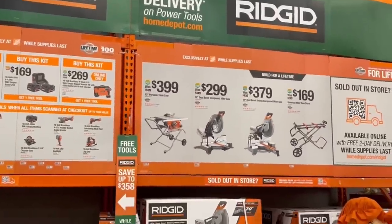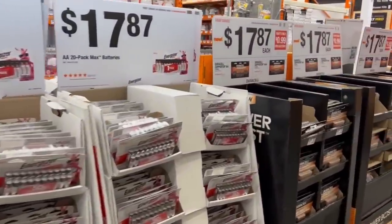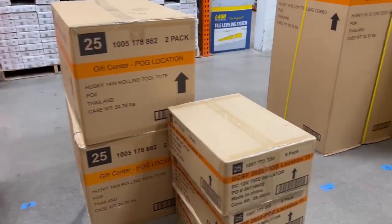Look at the RIDGID stuff. Look at that RIDGID saw — $399, $400 for that table saw. That's not a fantastic deal. Lots of batteries though — tons and tons of batteries. This is going to be running from now until Black Friday. We saw a lot of these POG setups here on the raceway, the main thoroughfare there.